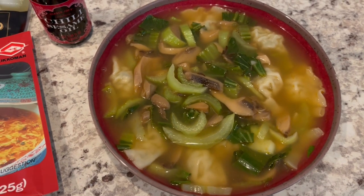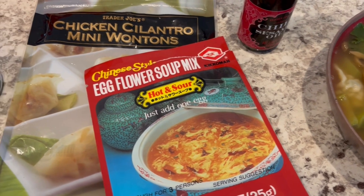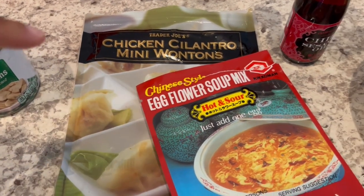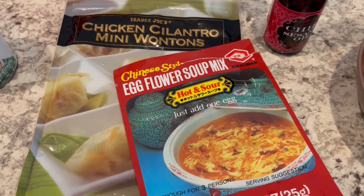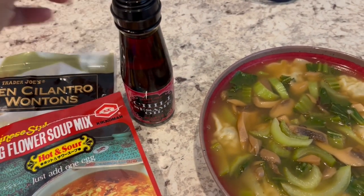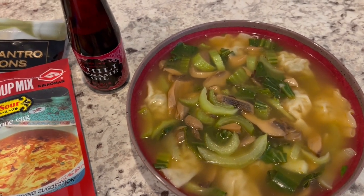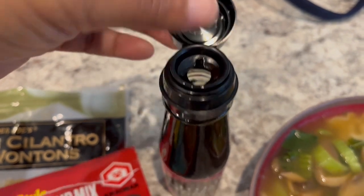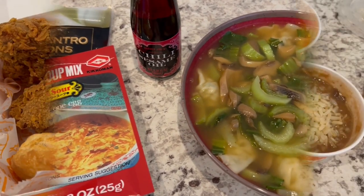For dinner tonight I made wonton soup - I've made this before on the channel and I'll link that video in the description box. I love making this soup, it's really easy. That's Harrison in the background. I drained a can of mushrooms, used a package of egg flower hot and sour soup mix - I've found this at Walmart, Winco, and Asian grocery stores. I had a few mini wontons in the freezer I wanted to use. I also added a chili sesame oil from a recent Trader Joe's haul - it adds a nice little kick and it's really good.